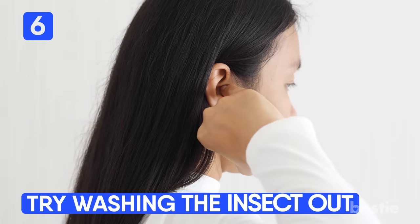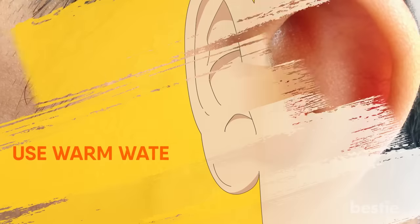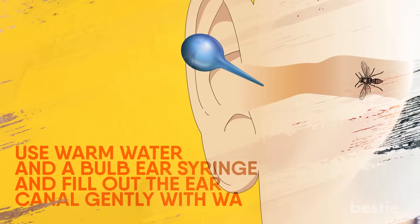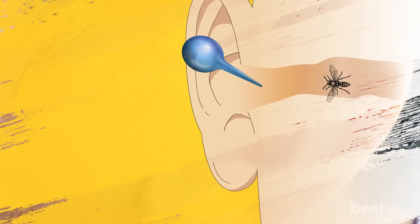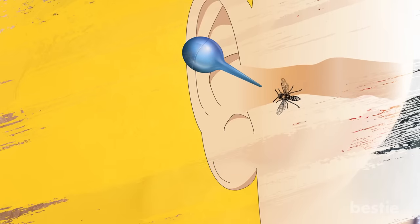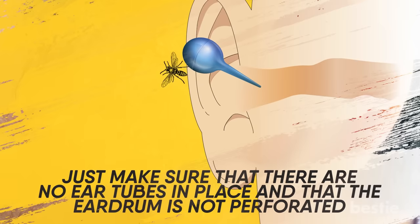Number 6: Try washing the insect out. Another way to get the insect out is by washing it away. Use warm water and a bulb syringe and gently fill the ear canal with the water. This will irrigate the insect out of the canal. Just make sure that there are no ear tubes in place and that the eardrum is not perforated.